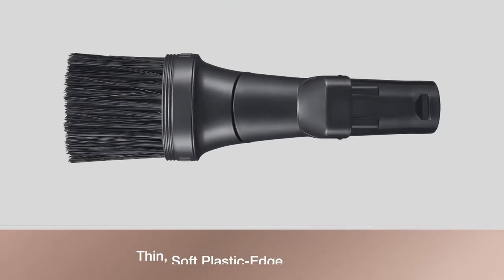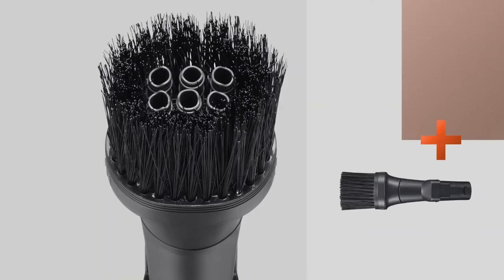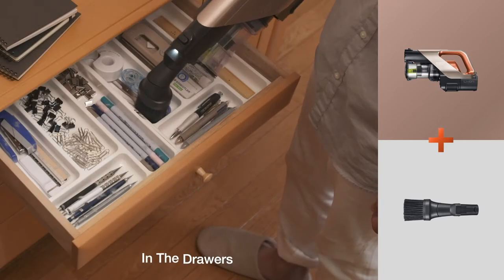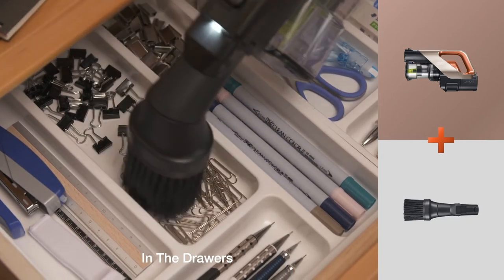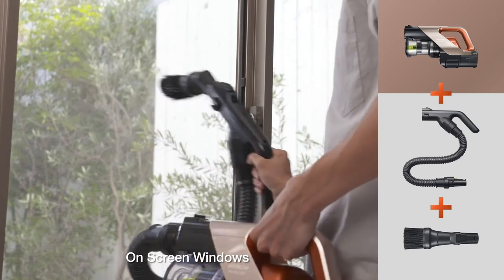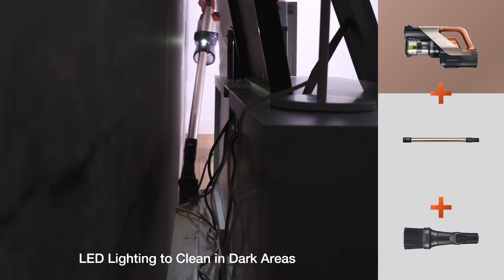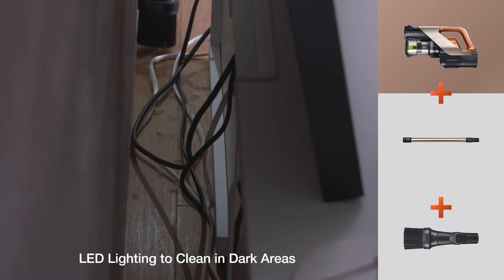A thin soft plastic edge broom brush gently brushes surfaces to pick up small amounts of dirt. With the combination of brush and tube-type nozzle, small items like paper clips will not be sucked in — only dust will be vacuumed. Suitable for cleaning dirt deep inside grooves and dust on screen windows. The main body, head, and smart hose come with LED lighting that helps you clean in dark areas.